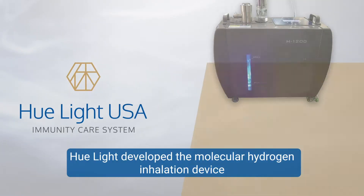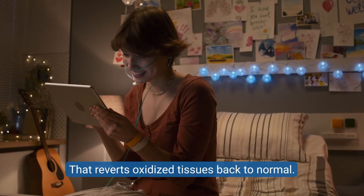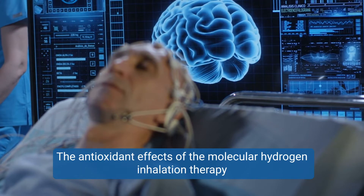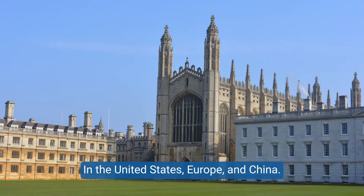Hulite developed the molecular hydrogen inhalation device, the H1200, that reverts oxidized tissues back to normal. The antioxidant effects of the molecular hydrogen inhalation therapy were first discovered in Japan and research is being continued in the well-accredited medical universities in the United States, Europe, and China.